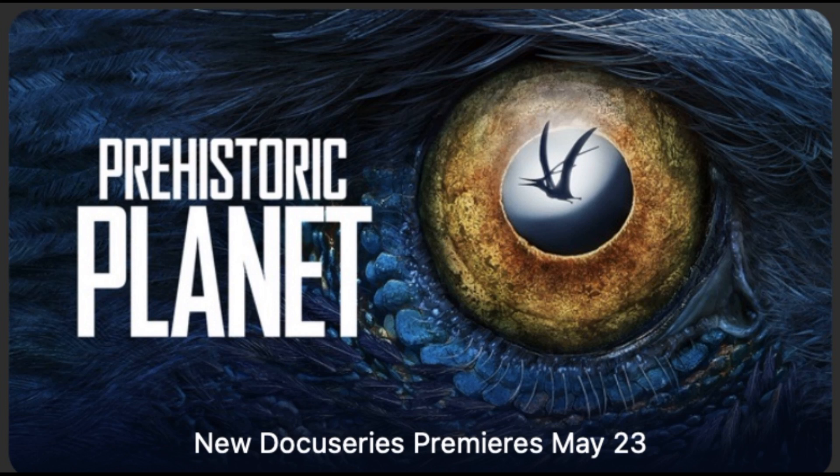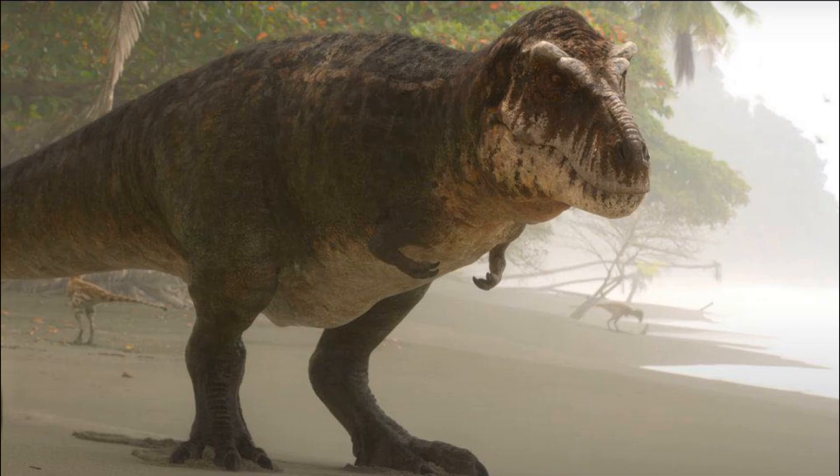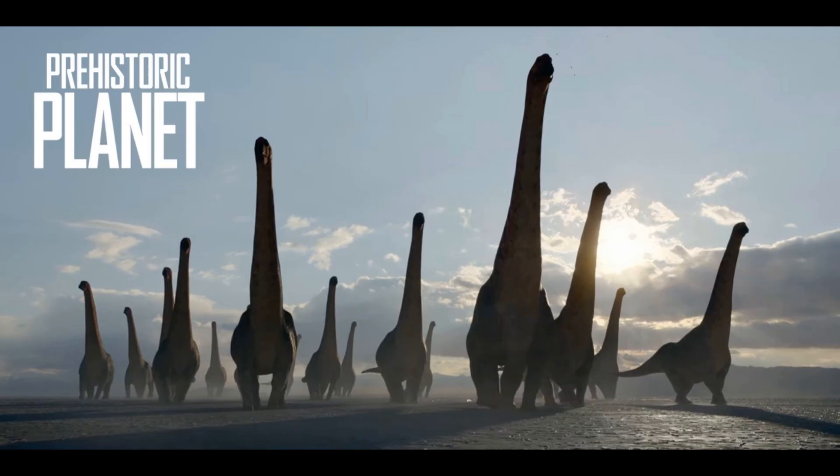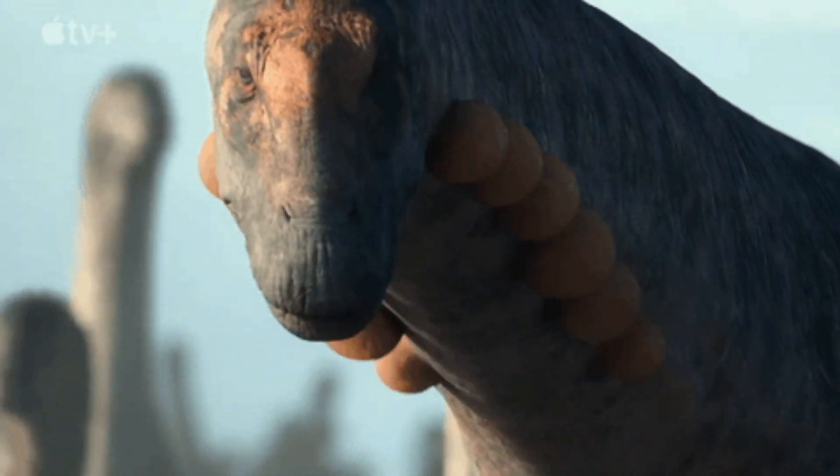As I'm sure many of you know, Prehistoric Planet is an upcoming series by Apple TV exploring dinosaurs and other flora and fauna at the end of the Cretaceous. In addition to what in my humble opinion is the best T-Rex reconstruction I've seen in any media, and dromies that are truly breathtaking, something that has gotten a lot of buzz is the inflating balloons along the side of the upper neck of their Alamosaurus.